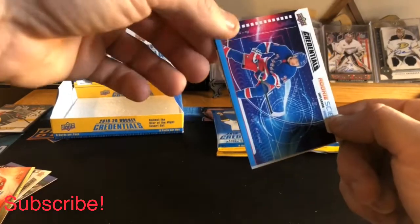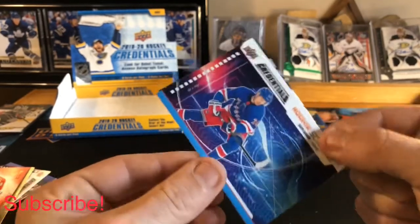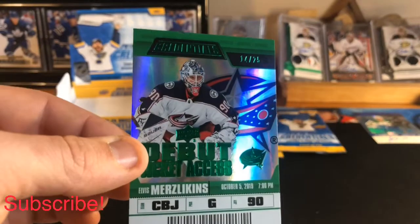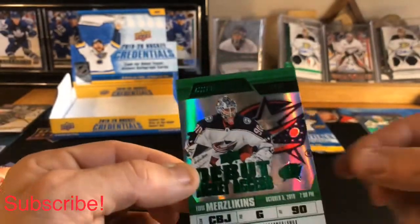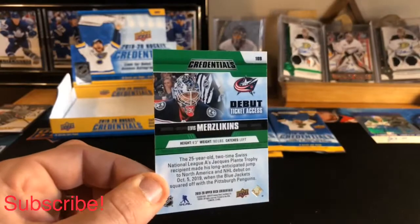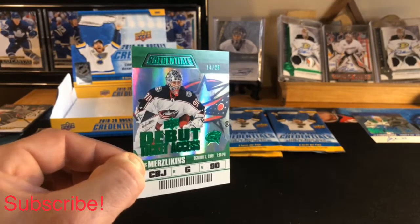We have a UD Credentials Rookie Science and behind that — oh very, very nice hit — Elvis Merzlikins himself numbered 14 of 25, a green parallel! That's the first green one I've pulled. Very, very cool — a nice low-numbered hit.